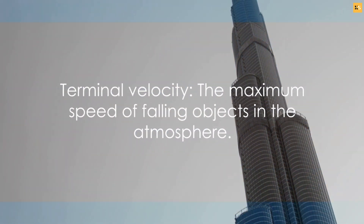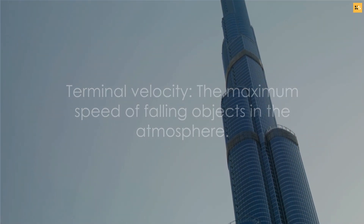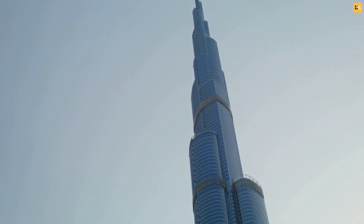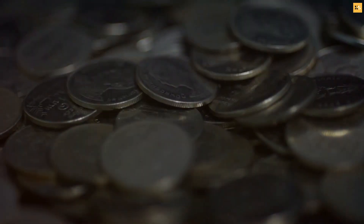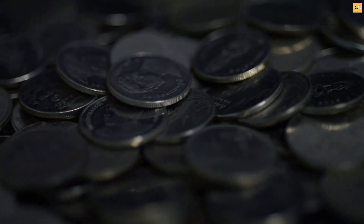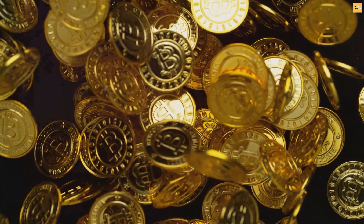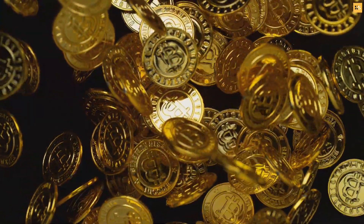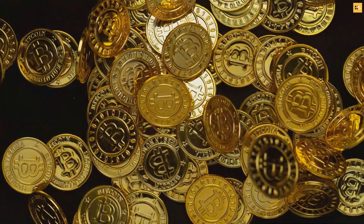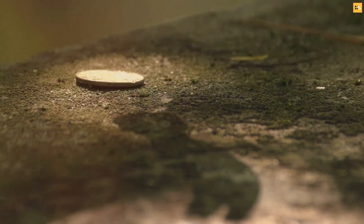Terminal velocity is the maximum speed at which an object can fall through the atmosphere. For a coin, this speed isn't as high as you might think. Its flat, round shape creates more air resistance than a streamlined object, slowing its descent. And its lightweight means that even at top speed, it's not packing a lot of punch. The force of impact isn't just about speed — it's also about mass. And a coin, no matter how fast it's falling, simply doesn't have the mass to deliver a lethal blow.